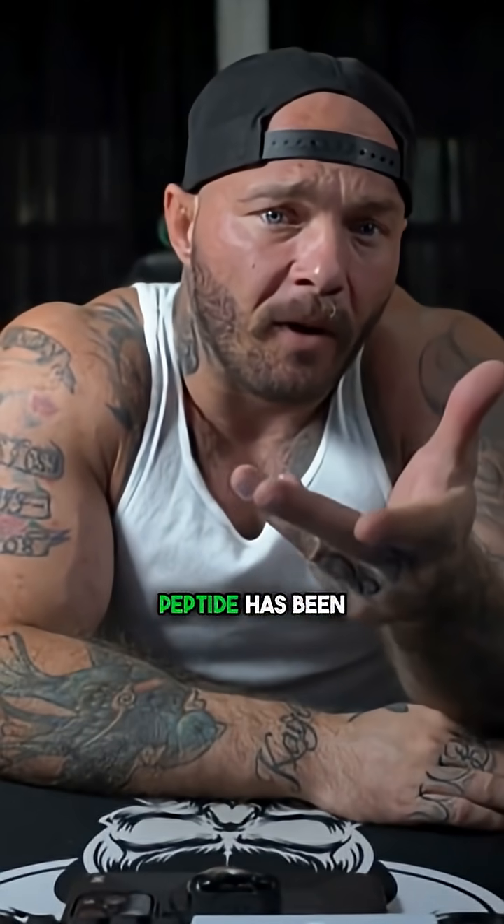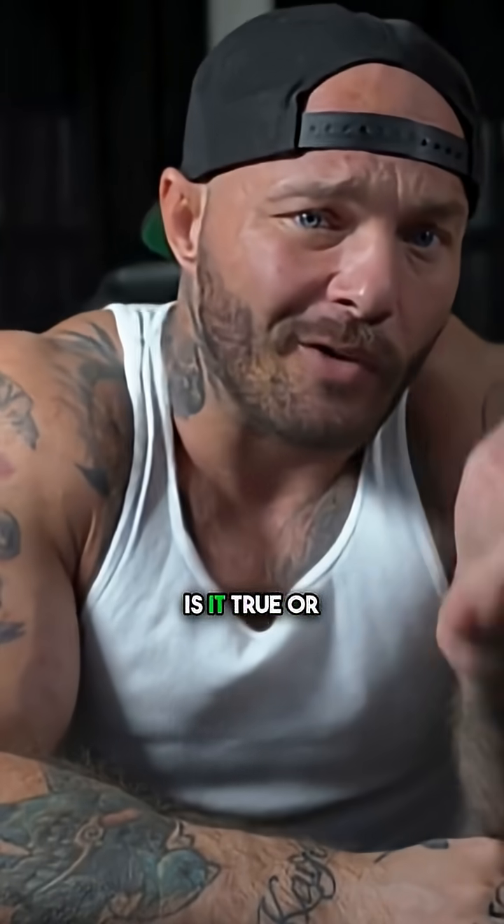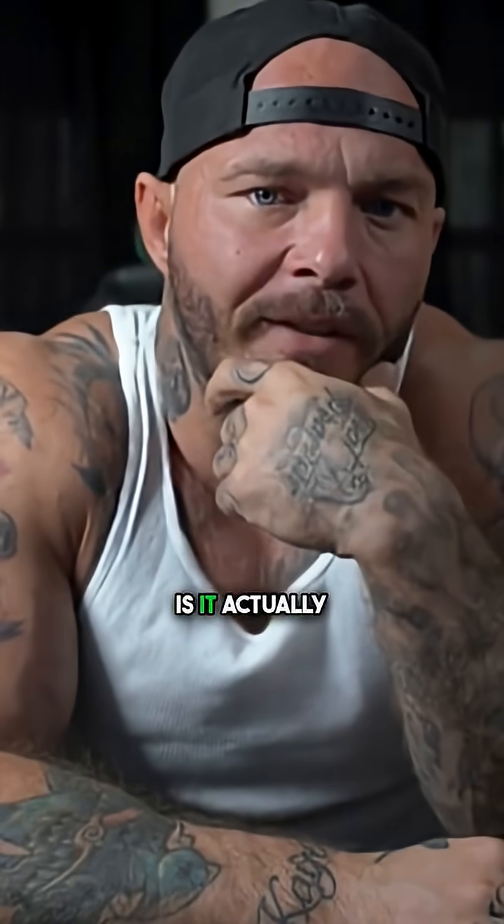So what is it with this 28-day shelf life rule once a peptide has been reconstituted? Is it true or is it actually bullshit?